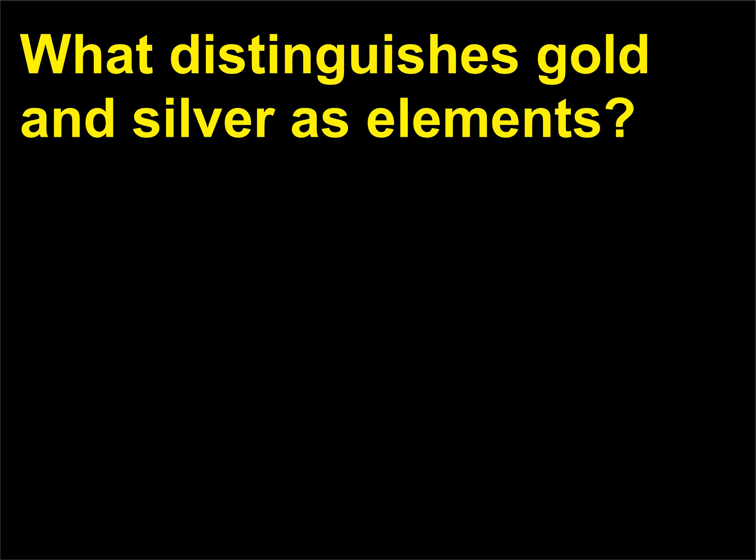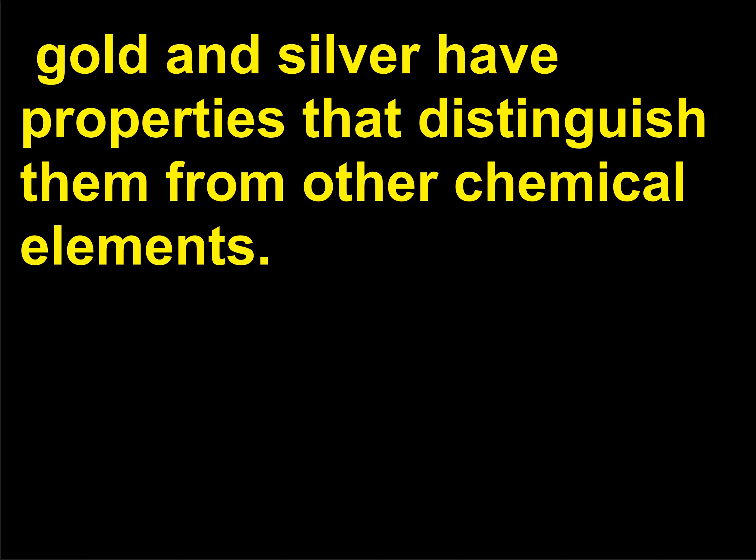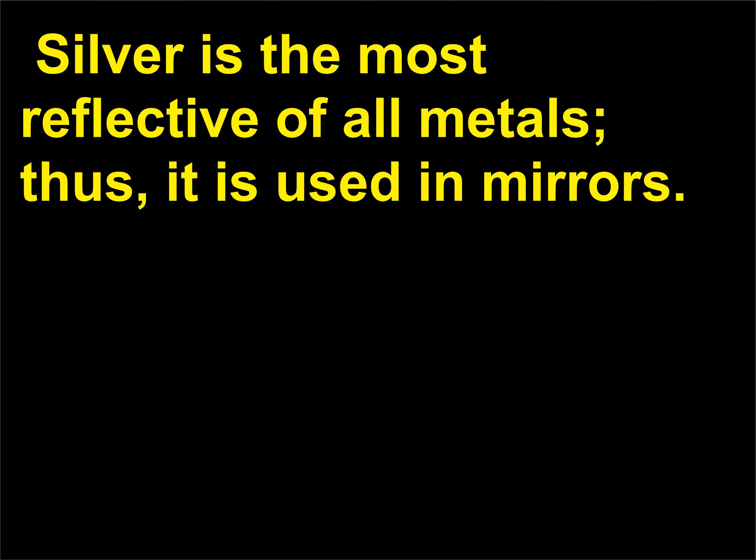What distinguishes gold and silver as elements? Besides their use as precious metals, gold and silver have properties that distinguish them from other chemical elements. Gold is the most ductile and malleable metal — the thinnest gold leaf is 0.0001 mm thick. Silver is the most reflective of all metals; thus, it is used in mirrors.